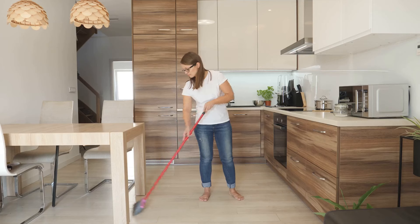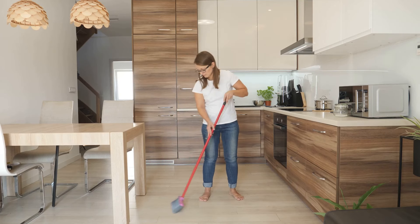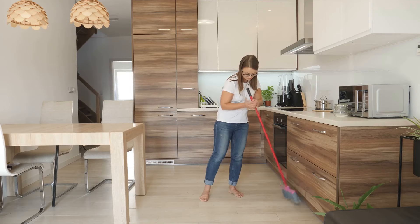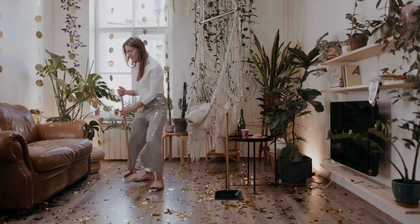The kitchen, the living room, the bathroom — you name it. If it's messy, it's on our list. We're talking about cluttered countertops, dust bunnies in corners, and those pesky, stubborn stains that just won't budge.